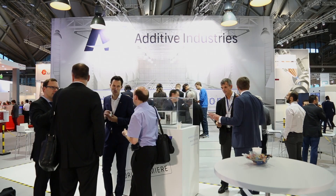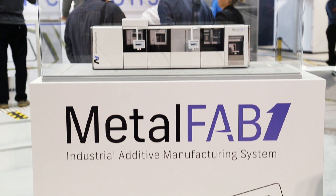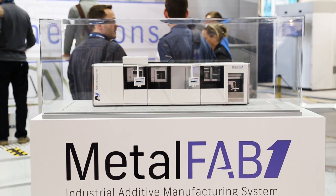Existing machines are more or less designed to do prototypes and one-offs rather than series production of functional parts. Our machine has been designed specifically to do series production.